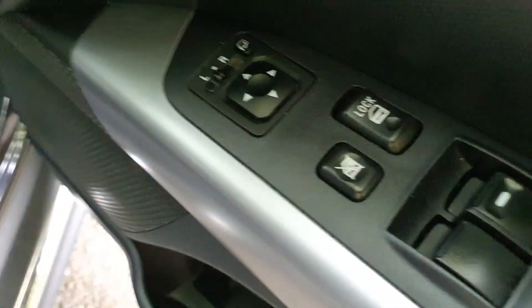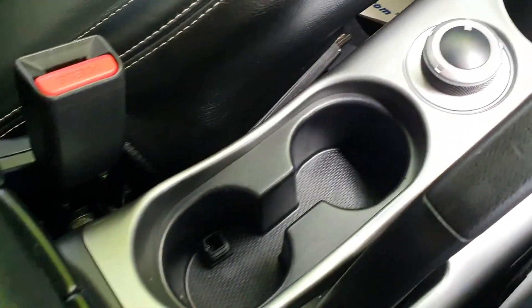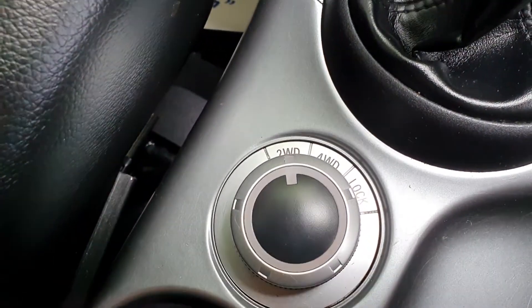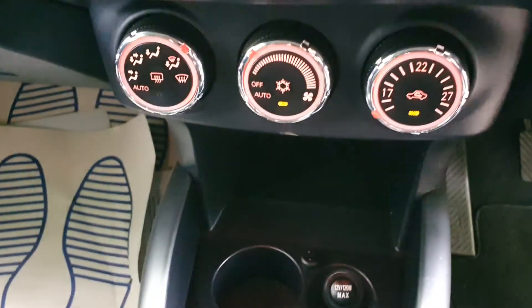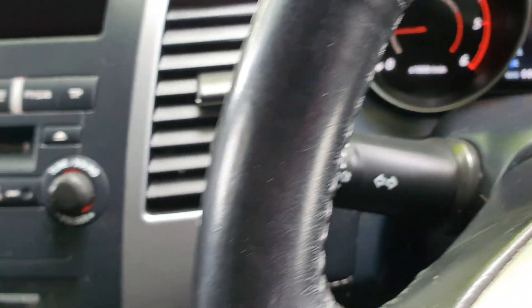Nice level of spec with the folding electric mirror pack, the leather seats that they use in the Warriors, with the nice detail and the switchable 4x4 system. Aircon nice and cold, there's your mileage. We've got the Bluetooth, the cruise control, the auto light system — everything as it should be.